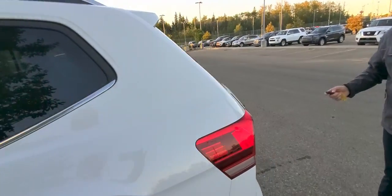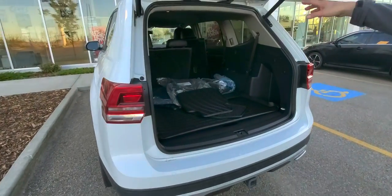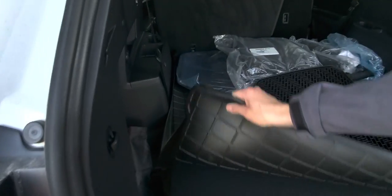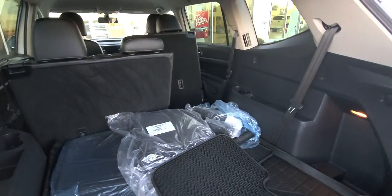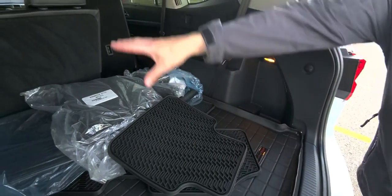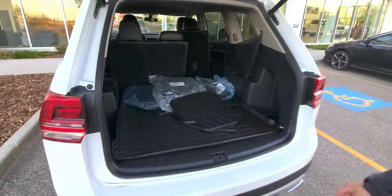This one here has a power liftgate on it and a tow package. It also has three rows of seating — the last row is just folded down. So you've got a 2, 3, and 2 configuration — seven-passenger seating. There's also a nice cargo liner in this area to keep it nice and clean.